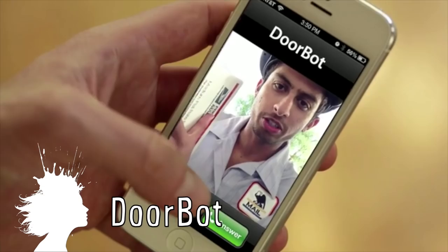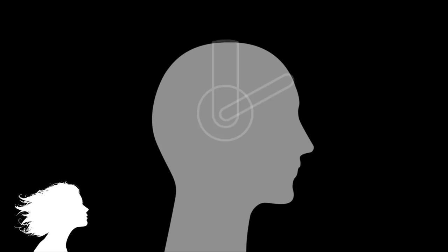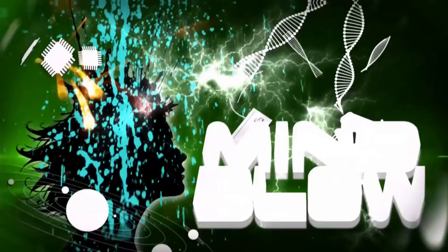DoorBot is a smart doorbell that lets you see and talk to anyone at your door before you answer it, even if you're not home. And Miko Headwear detects brain waves, analyzes your mood, and selects music that specifically fits your mood. Vsauce, Kevin here. This is Mind Blow.